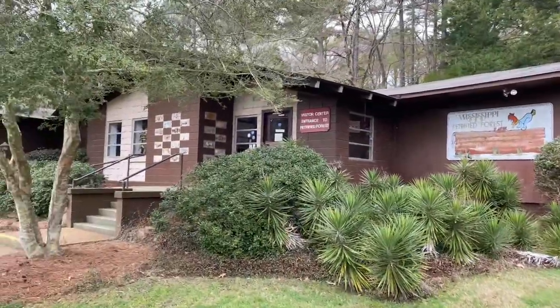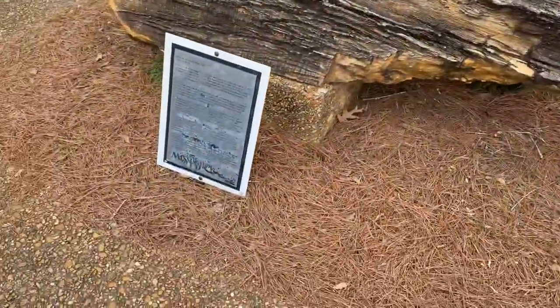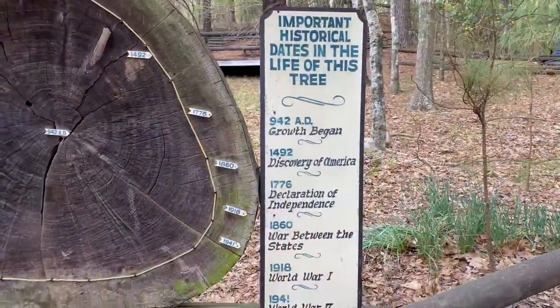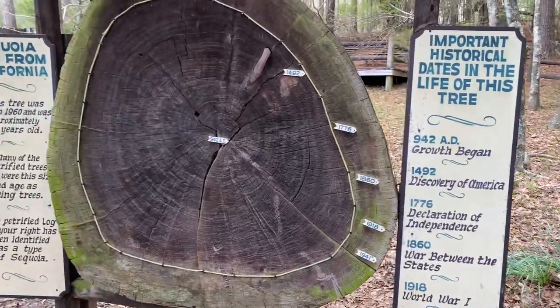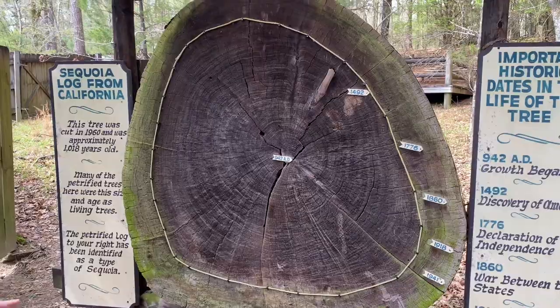I'm 36 million years old. Open the car! I wish y'all could go to that — it is so pretty. That's how big the tree stump is?